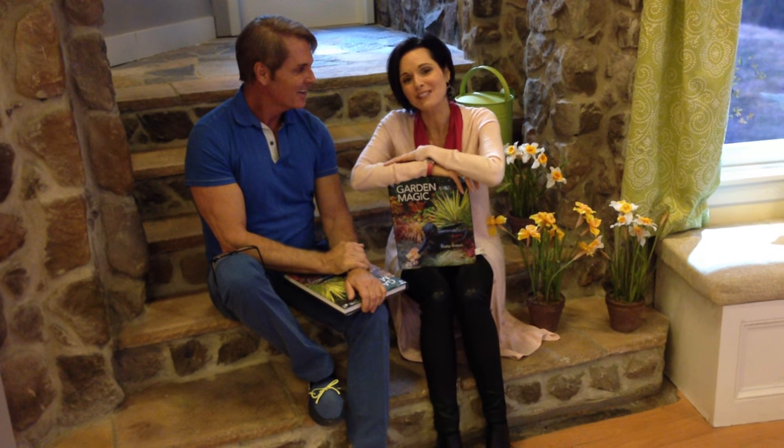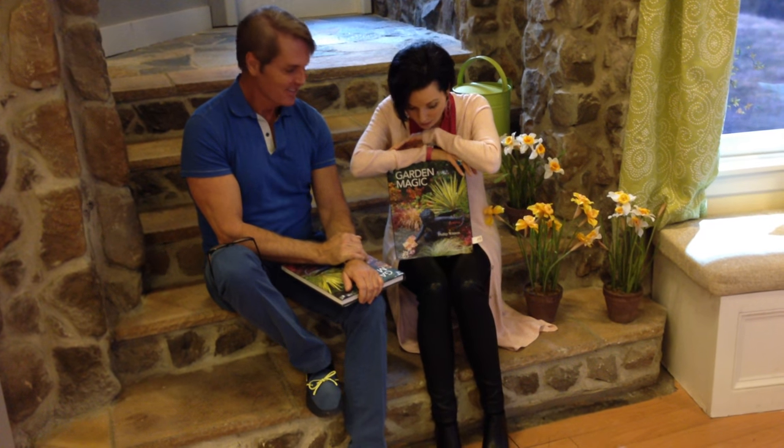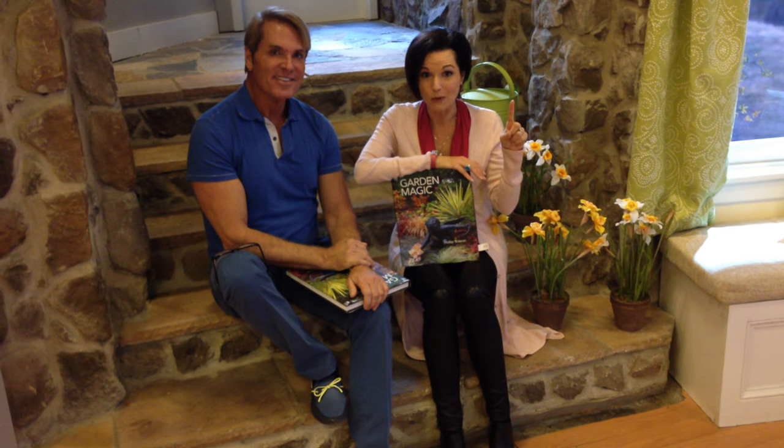Hi, I'm here with Phillip Watson, horticulturist and author. He's authored a few books — garden books — and this is his latest one, Garden Magic. It's already customer top rated. So if you haven't seen it yet, I want you to pick up a copy, a signed copy. Every single one are signed copies.